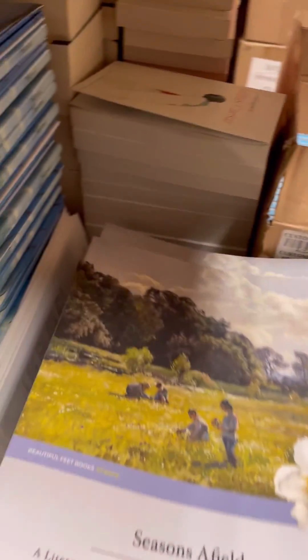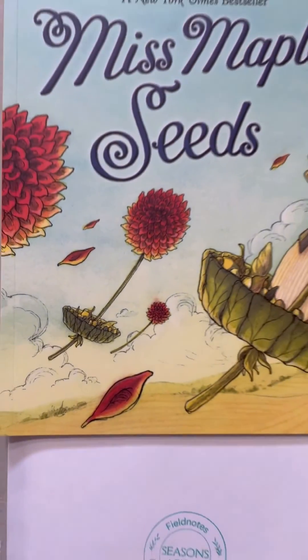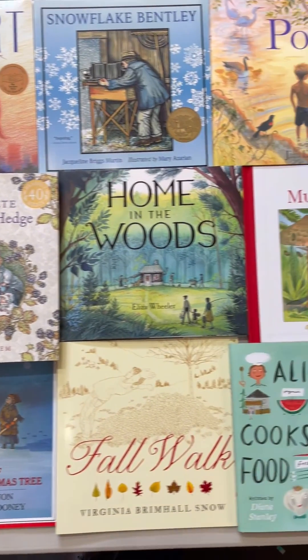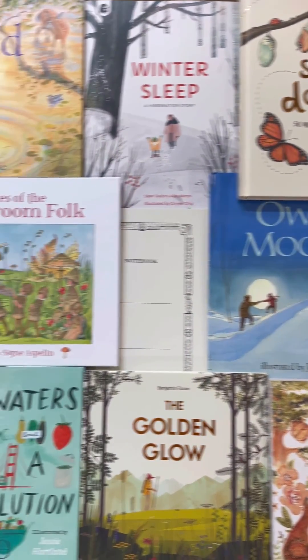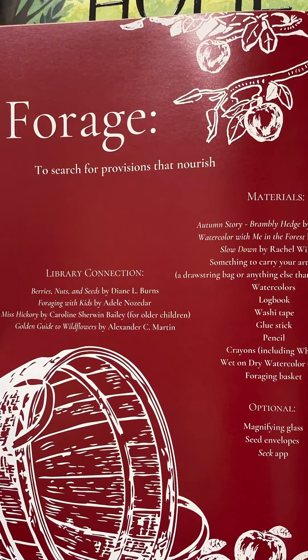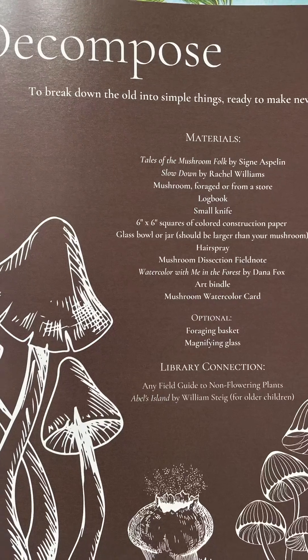We are very excited to announce the arrival of the Seasons of Field Teacher Guide. Seasons of Field is a Schulundheim approach to primary science and nature study, which meets next generation science standards for grades K through third. This German concept to natural science reflects all we hold dear, combining school, nature, and home.